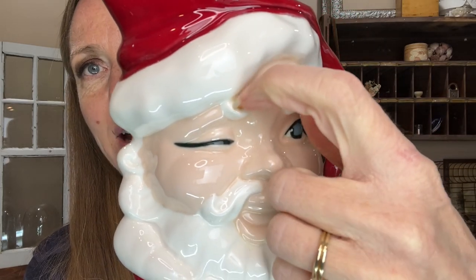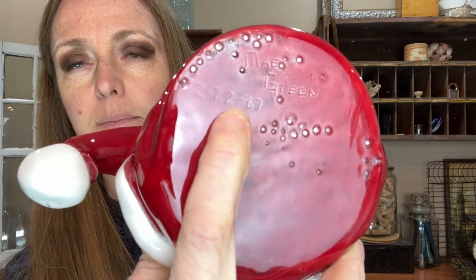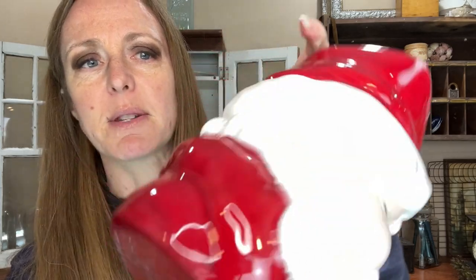I found a Santa mug — a little winking Santa with some dirt I need to wash off. This is actually a handmade one, not company-made. It says 'May Green 222-67,' so she signed it. There are a few air bubbles but overall he looks really good. I love the look and I think she did a great job.